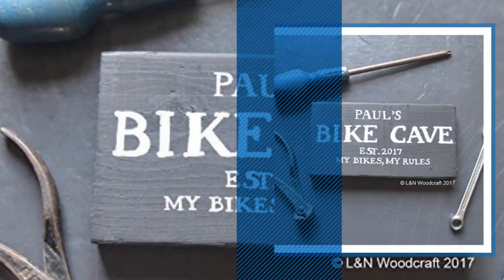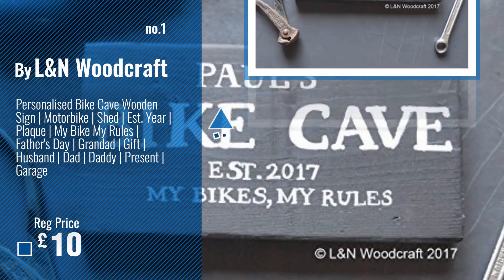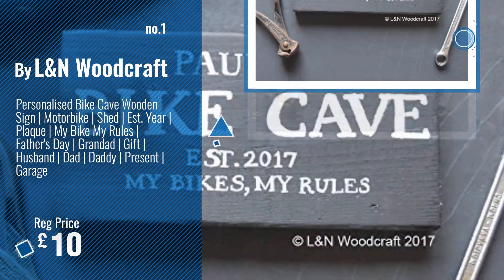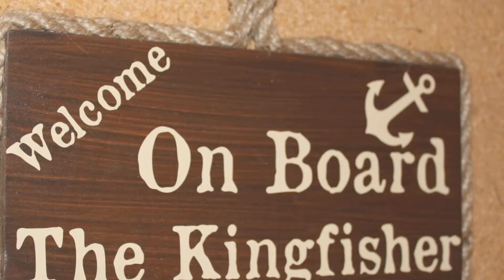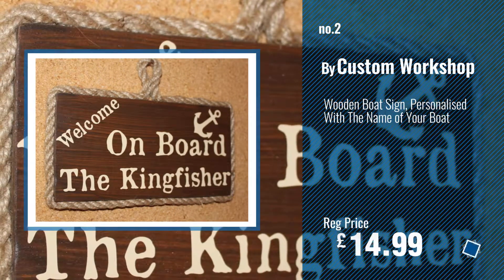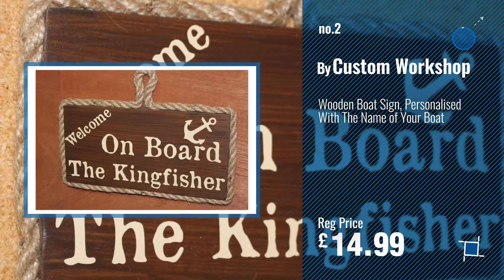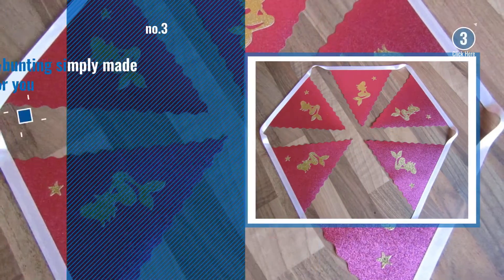Number 1, Best Seller, by Landon Woodcraft. Watch this video, choose your favorite. Number 2, by Custom Workshop. Number 3, by Bunting Simply Made For You.